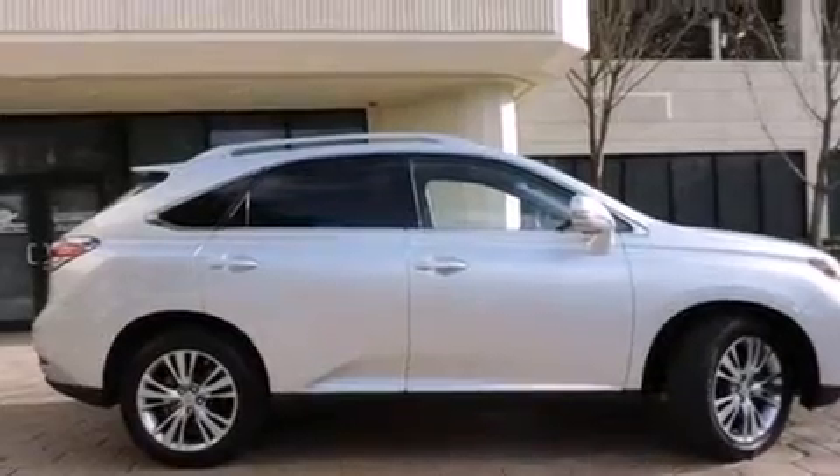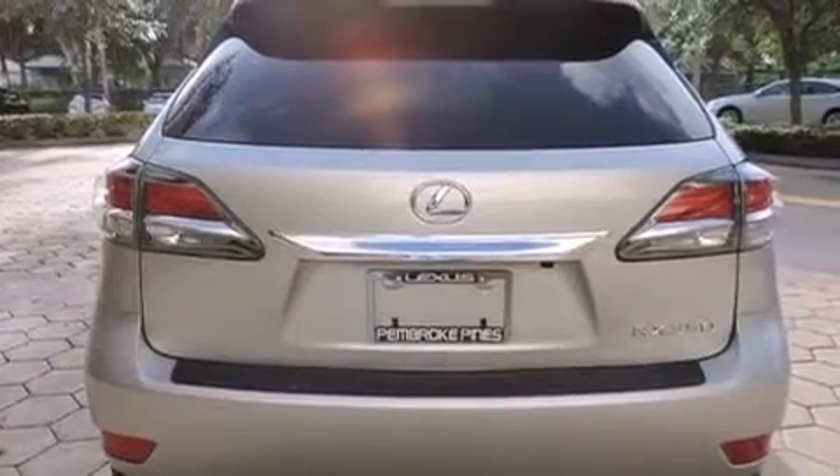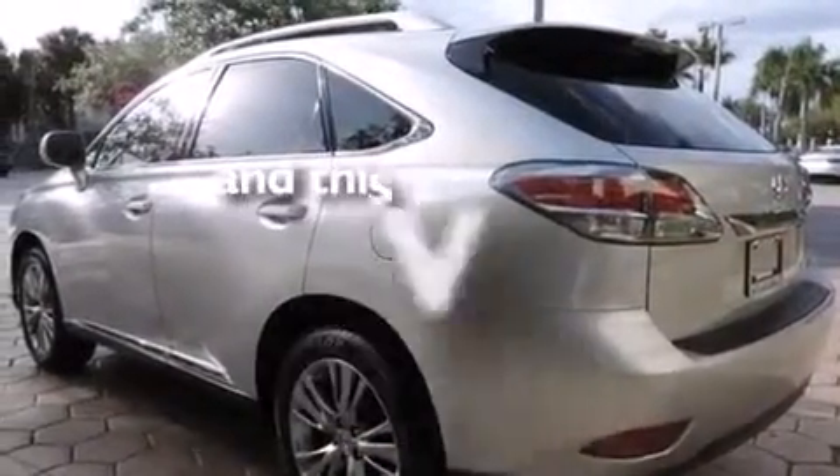Features include Bluetooth cell phone integration, air conditioning with automatic climate control, full power accessories, side curtain airbags, front fog lights, traction control, an anti-lock braking system, and this vehicle has less than 11,000 miles.